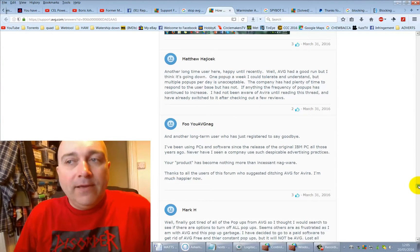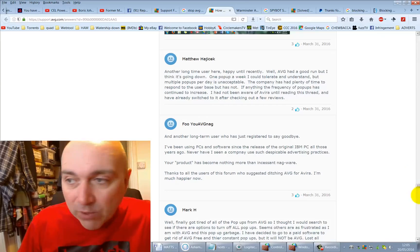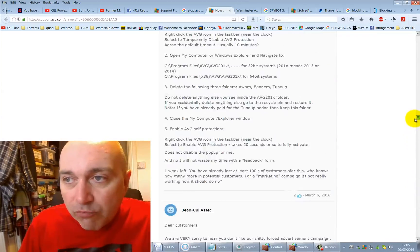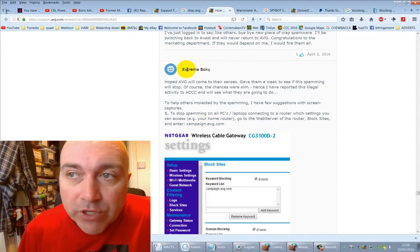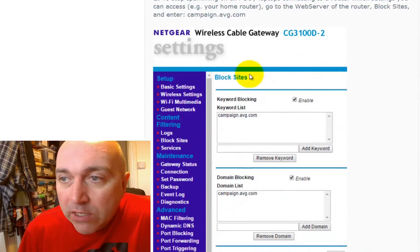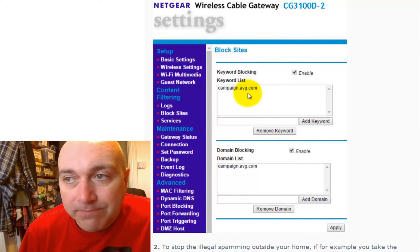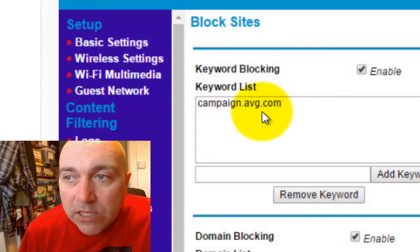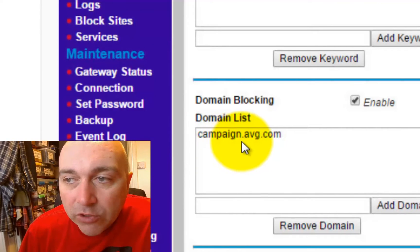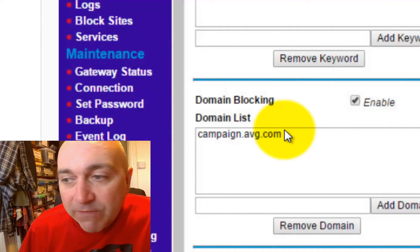If you want to continue using AVG and have a little skill, there is apparently a way to block it. A user called Extreme Bokeh tells us how to do it on a Netgear router: you add it into the blocked sites section, adding the site campaign.avg.com to both the keyword list and the domain list. This stops AVG communicating to their servers to fetch the adverts.